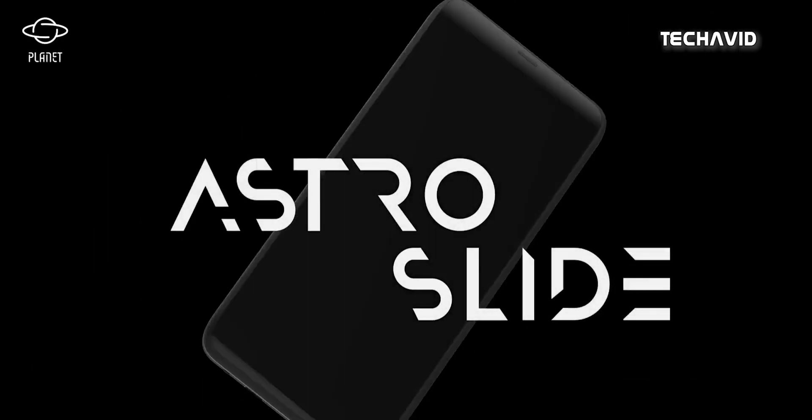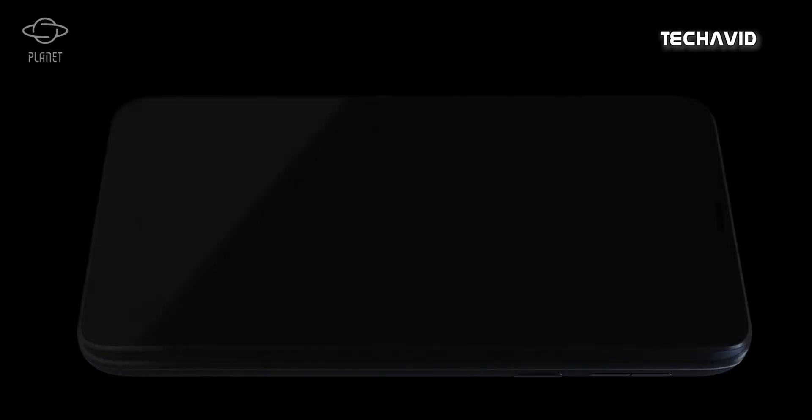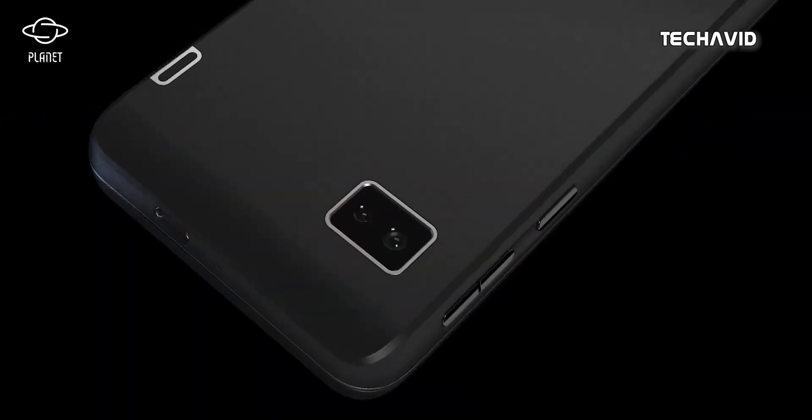Hello there, welcome back. So while surfing through a website, I came across this phone known as Astro Slide 5G. This is a pretty fascinating smartphone offering distinctive features.